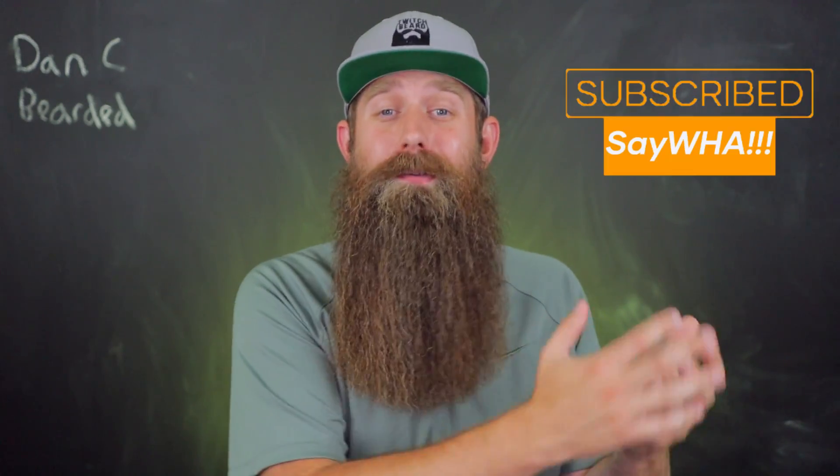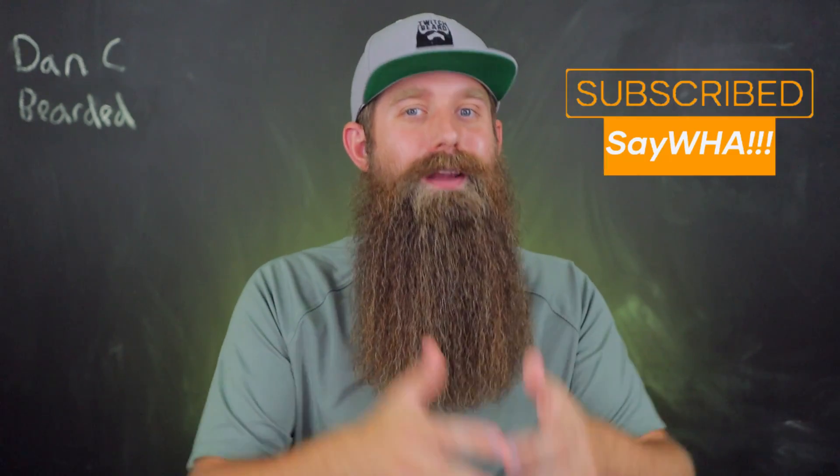My name is Dan, C Bearded. I love beard stuff, I love this channel, and I love interacting with you guys. If you like the feel of this channel at all, consider supporting by subscribing and hitting the like button — sharing it, anything you can do to grow this channel I would greatly appreciate. Now let's jump right into this and see what's going on with this company.